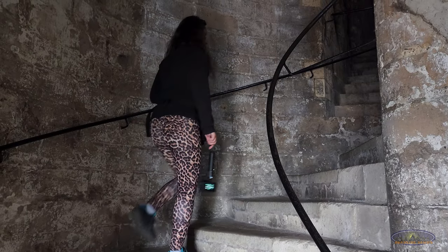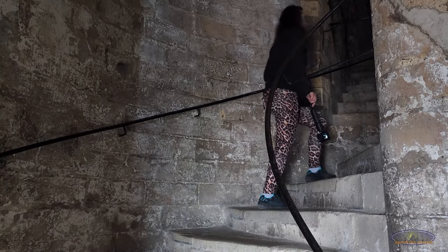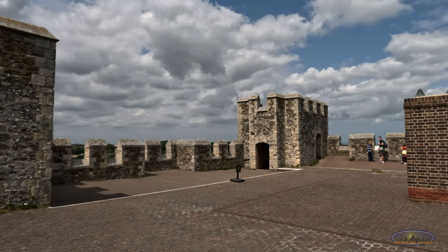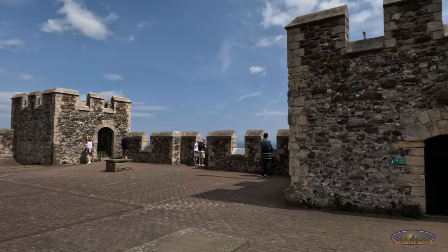We go up a spiral staircase to the roof, which was added in the 18th century to house cannons. Today it serves as a great vantage point for the parts of the castle below and the city of Dover.